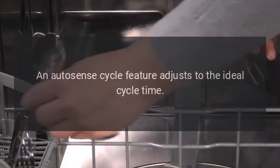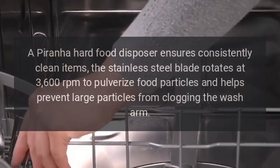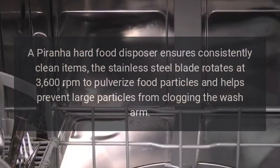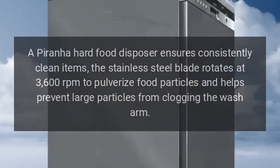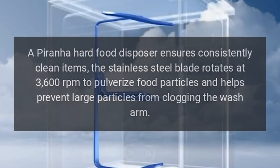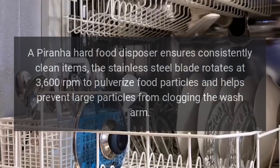An AutoSense cycle feature adjusts to the ideal cycle time. A Piranha Hard Food Disposer ensures consistently clean items. The stainless steel blade rotates at 3,600 revolutions per minute to pulverize food particles and helps prevent large particles from clogging the wash arm.